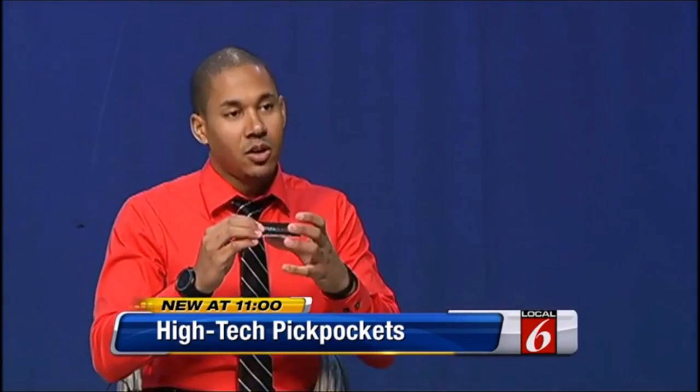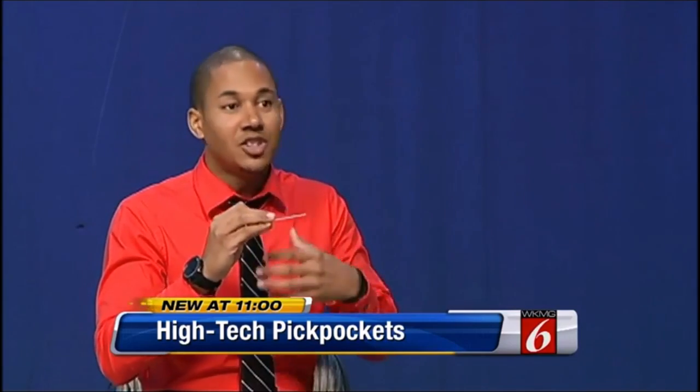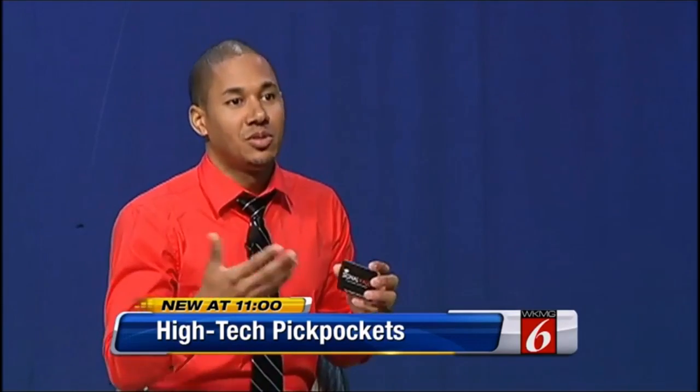It powers up and creates what we've called an e-field around this card, which will protect as many chip cards as you have near this little signal vault. It will protect them all, making them invisible to hackers.